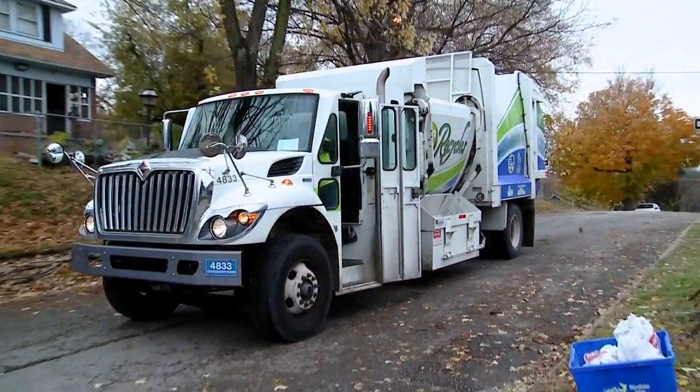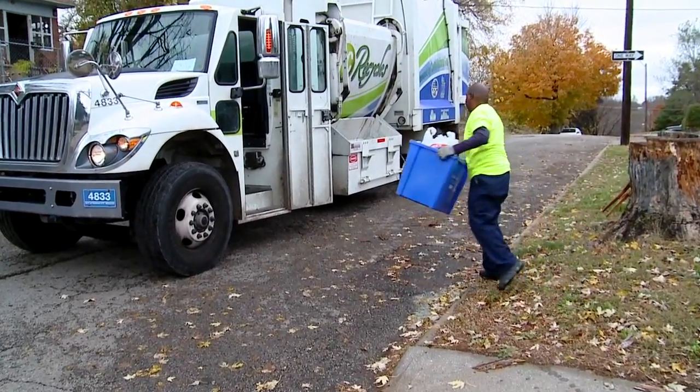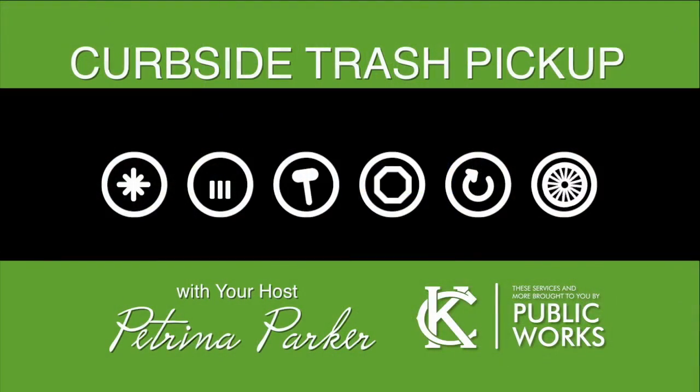Don't forget, recycling is unlimited. We'll talk more about KC Recycles next time. Until then, I'm Petrina Parker with the Kansas City, Missouri Public Works Department.